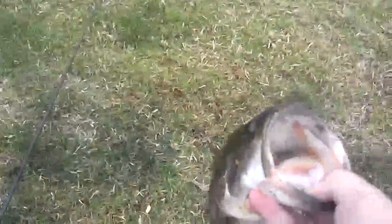Just got another one, probably about two pounds, on the Big Boy Baits on the umbrella rig.